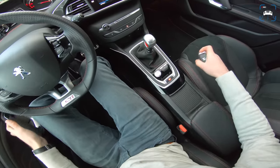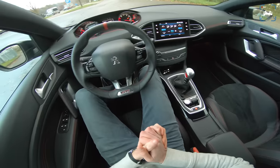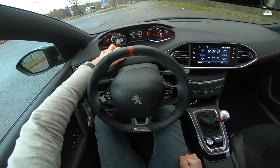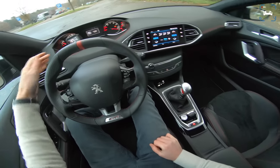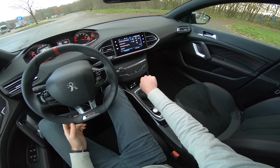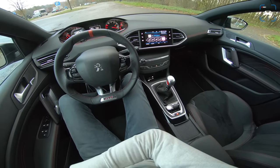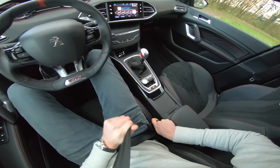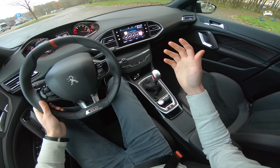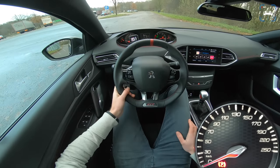In the interior I'm struggling to find any changes, but we have the touchscreen with the Peugeot system, which is okay — not great, not the most ergonomically well-built system — but it's fine, and a lot better than before. Let's start it up.